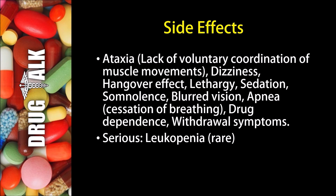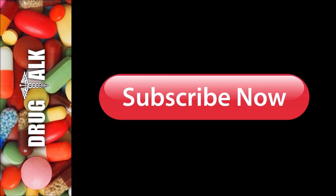Apnea, or cessation of breathing, may occur. Some patients may develop drug dependence or have withdrawal symptoms. A more rare but serious side effect would be leukopenia. That's all we're going to talk about today with flurazepam or Dalmane.